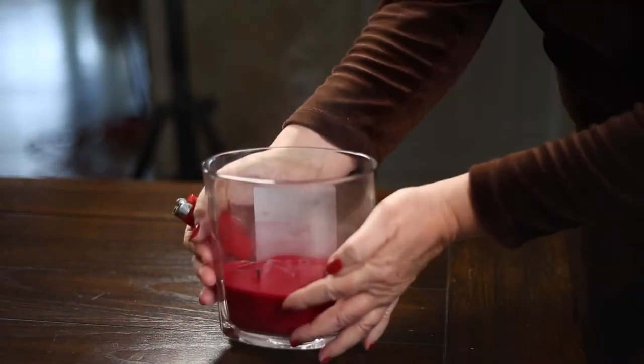Be sure to snuff out any candle whenever you leave the room. We've got to be safe — never leave a burning candle unattended. I'm Julie Hunt for SmartKids 101. Thanks for watching, and if you like this video, hit the like button, leave a comment, and be sure to subscribe to our YouTube channel so you'll get all of our videos as soon as they become available.